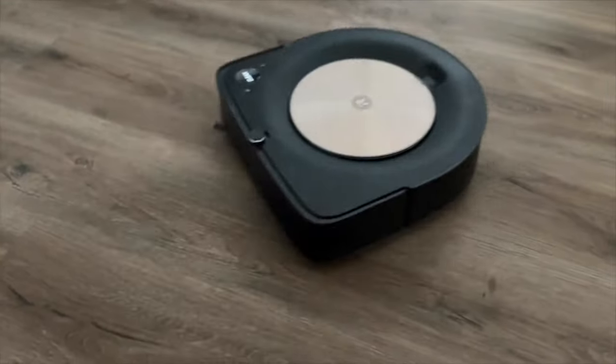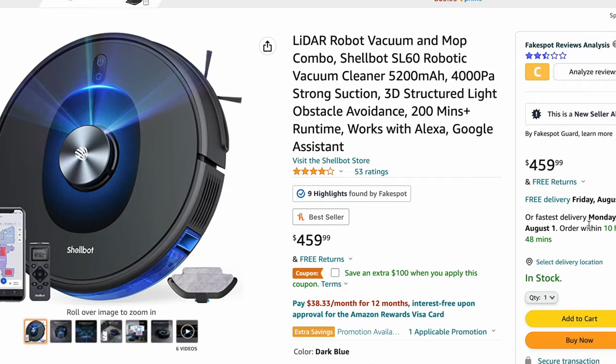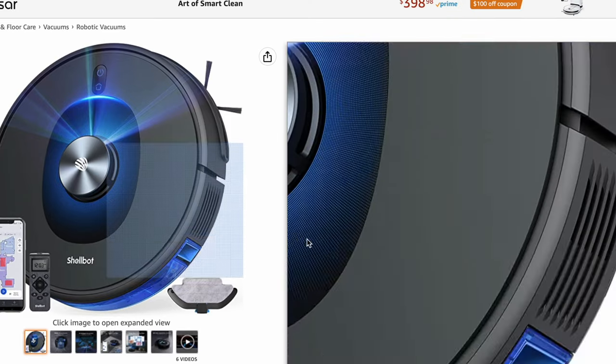When you compare this against other big brands like the iRobot S9, which I actually own, it's literally double that amount and almost as capable. If you act now, their Amazon store page has a promo code for $100 off — I'll have that link in the description.